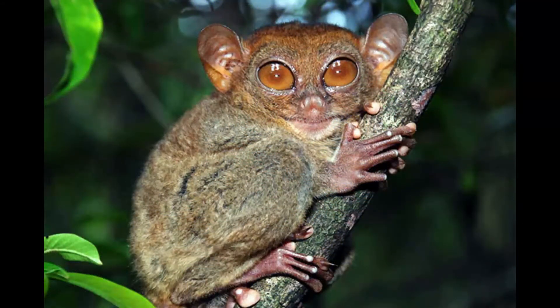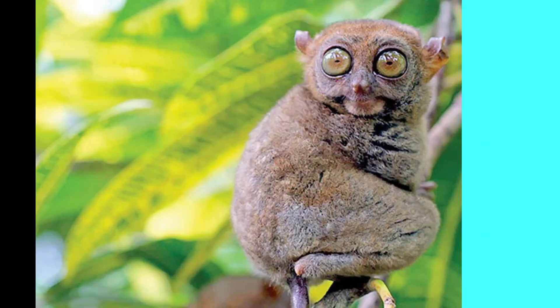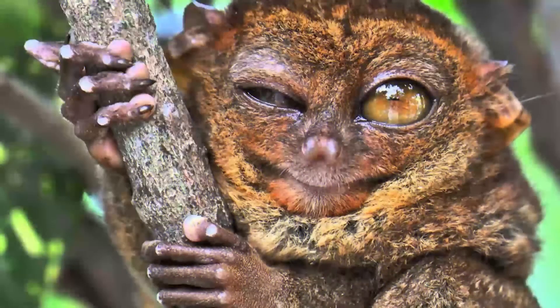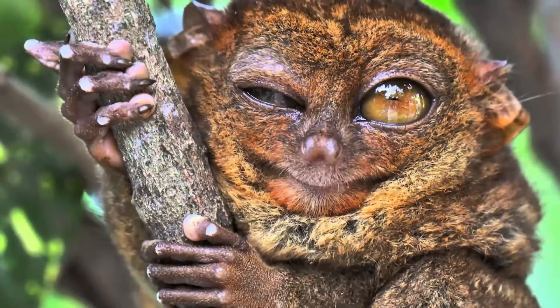They are primarily insectivorous and catch insects by jumping at them. They are also known to prey on birds and snakes. As they jump from tree to tree, tarsiers can catch even birds in motion. Tarsiers have never formed successfully breeding colonies in captivity, and when caged, tarsiers have been known to injure and even kill themselves because of the stress.